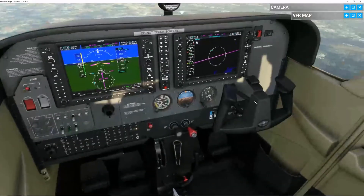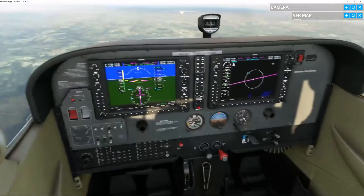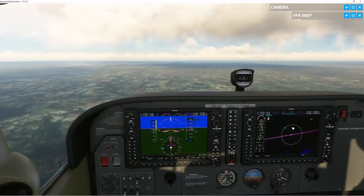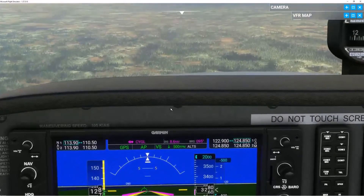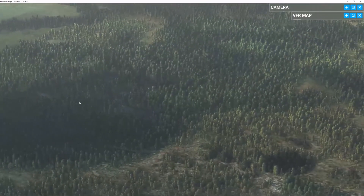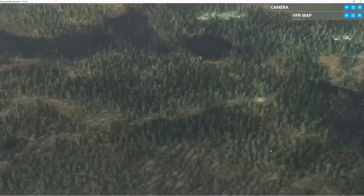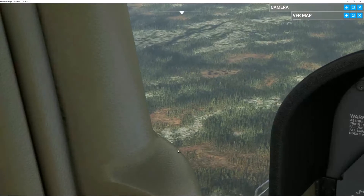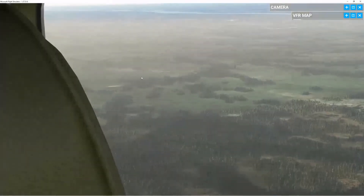I'm going to try to take away the yoke so we can see what's under it. Those are the flaps. ETE of 4 minutes and we're at 8.8 miles to our destination. If we look outside, we can see the forests and some lakes. I think it's a bit snowy in this region, but that may just be a different type of dirt.